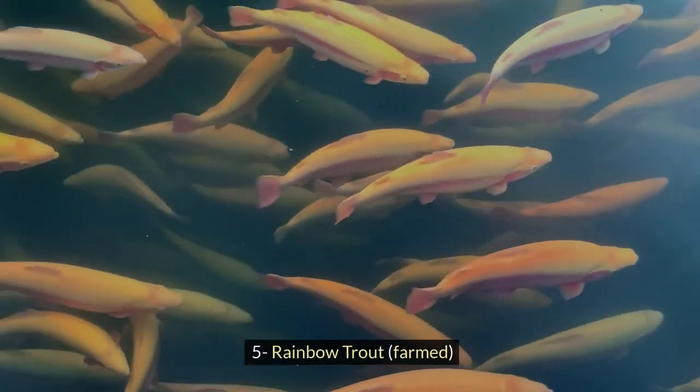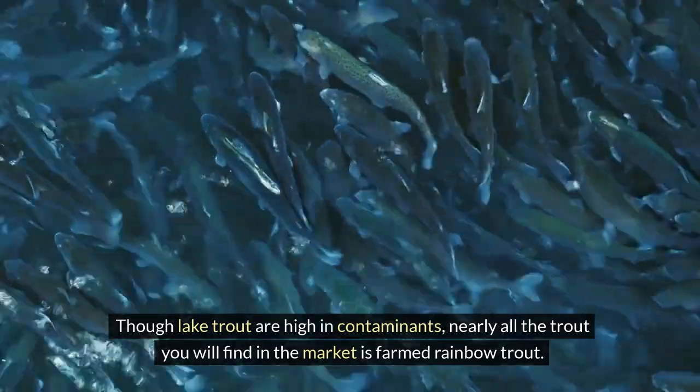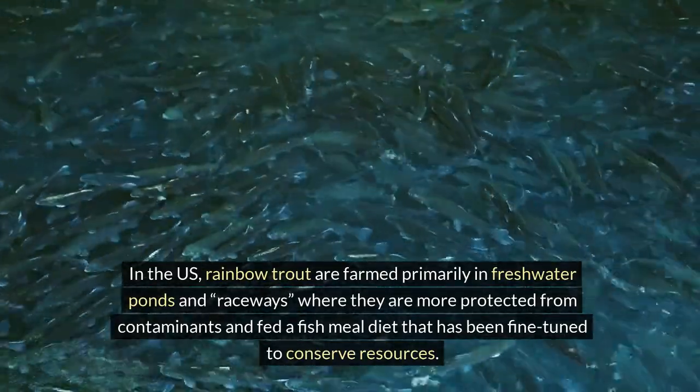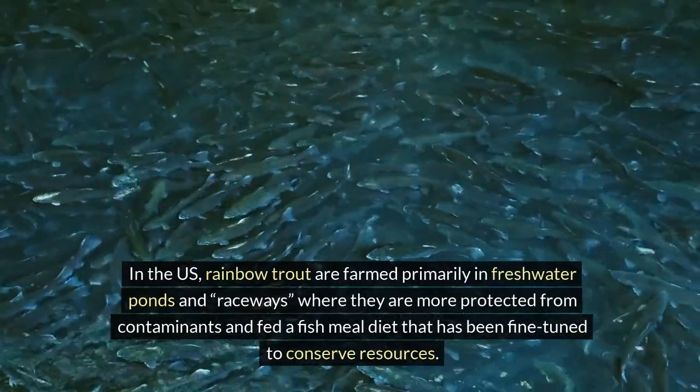5. Rainbow trout, farmed. Though lake trout are high in contaminants, nearly all the trout you will find in the market is farmed rainbow trout. In the US, rainbow trout are farmed primarily in freshwater ponds and raceways, where they are more protected from contaminants and fed a fish meal diet that has been fine-tuned to conserve resources.